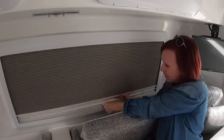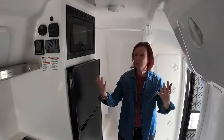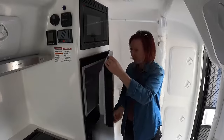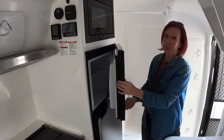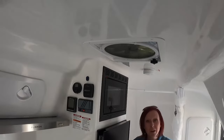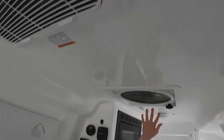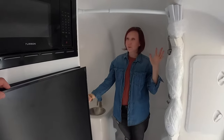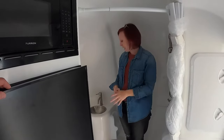Let's focus on the front of the trailer. Right here is your fridge — pretty decent size, a fridge-freezer combination — and of course a microwave up top. Up above you've also got your AC unit and a Maxxair fan if you just want a little airflow coming in.